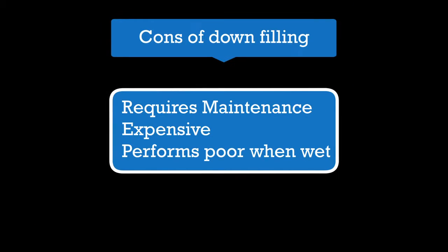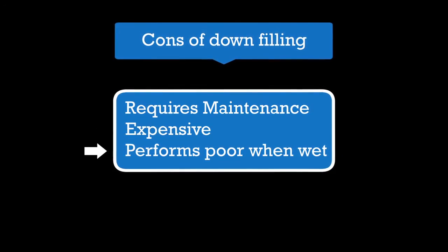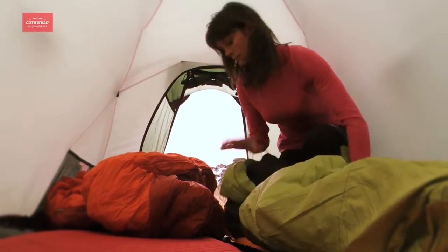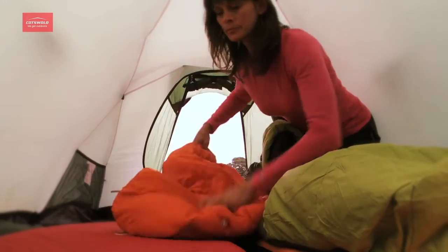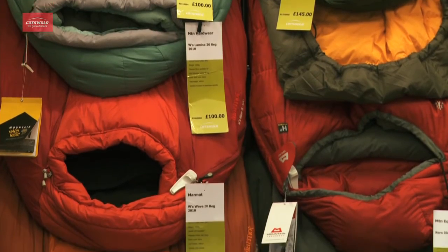However, the cons of down are that it requires maintenance, is expensive, and performs poorly when wet. It can also be difficult to dry. Once you've decided upon a sleeping bag filled with down or synthetic insulation, you'll notice that there are varying degrees in quality in both types of insulation. This difference in quality affects the overall performance, weight, and bulk of the sleeping bag.